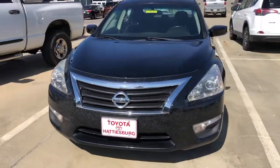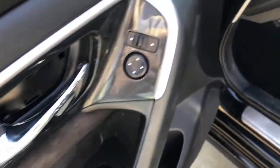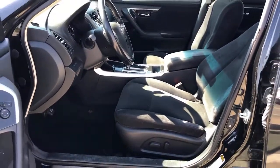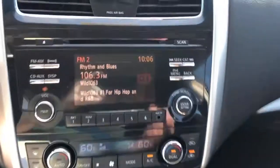The following are some of this vehicle's highlighted options: keyless entry, keyless start, backup camera, remote engine start, satellite radio, steering wheel audio controls, power driver seat, aluminum wheels, Bluetooth connection, and multi-zone AC.